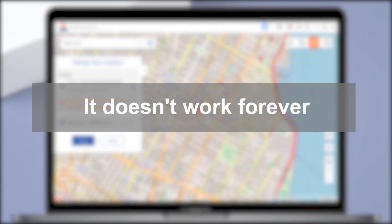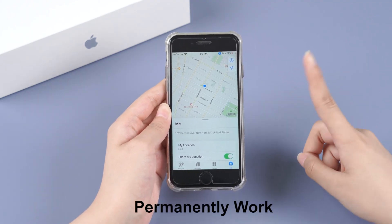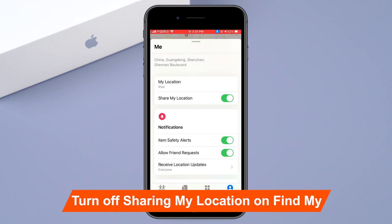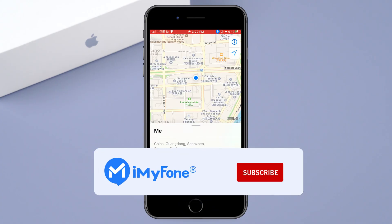So that's all for today. Remember, these solutions can help you hide your iPhone location for a certain period of time — it doesn't work forever. So if you are tired of being tracked, just turn off Share My Location in Find My. With this option, you become truly invisible. If you enjoyed the video or learned anything, leave a like or a comment. See you next time.